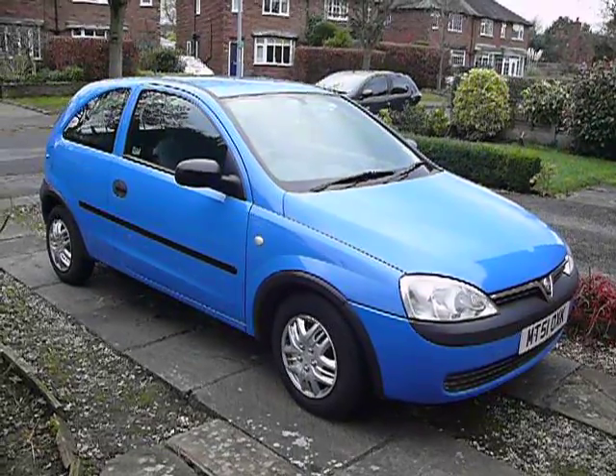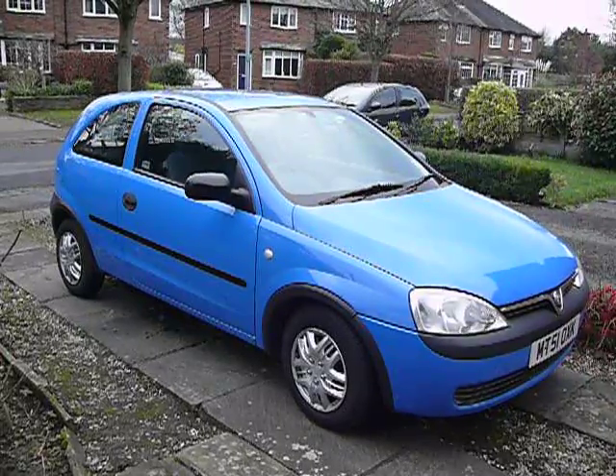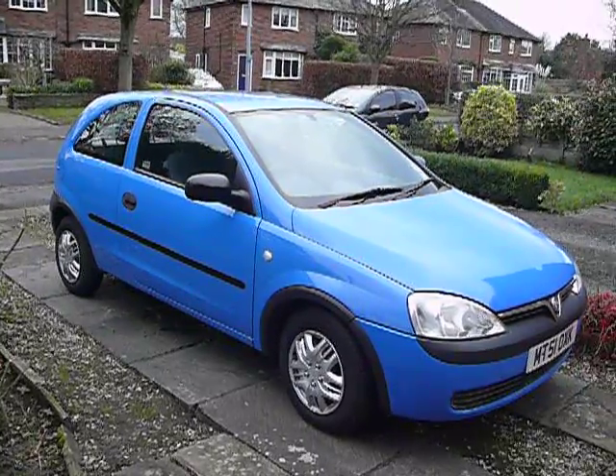So here's the Vauxhall Corsa I've just purchased. It's registered November 2001, and I've just spent a couple of days cleaning it up, and it's looking pretty nice now.